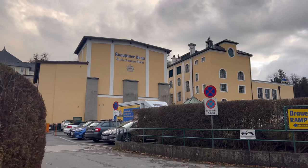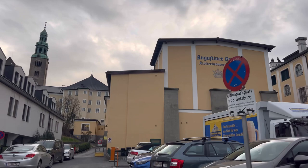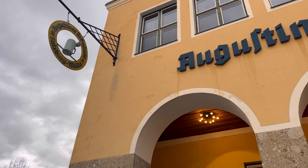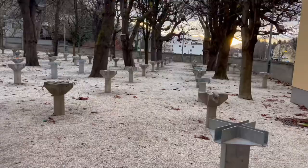Now we are going to Augustiner Bräustübl. This is a very old brewery — around 400 years old. It was originally a monks' brewery. Inside, there are different halls with both indoor and outdoor seating. The outdoor seating has a lot of capacity, but since it's winter, it looks like the outdoor area will be closed, though the indoor halls are also authentically preserved.